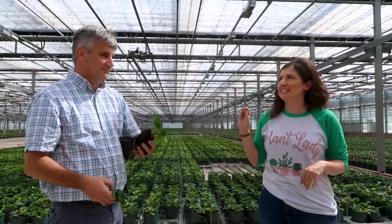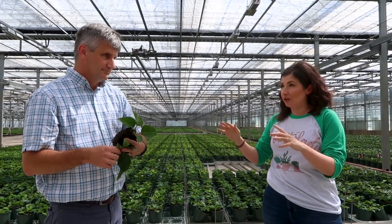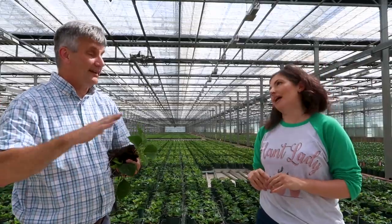How many poinsettias do you grow and sell in the holiday season? We sell about two million poinsettias every year, in about five varieties. Red is the most popular, and white is the next most popular.